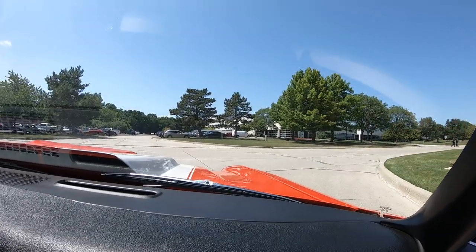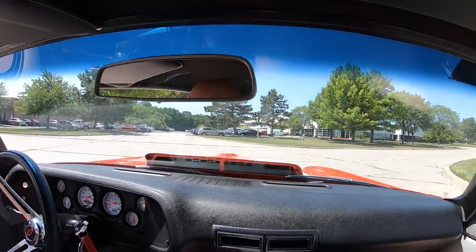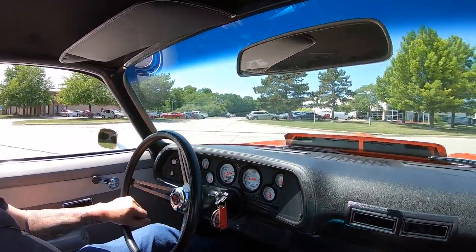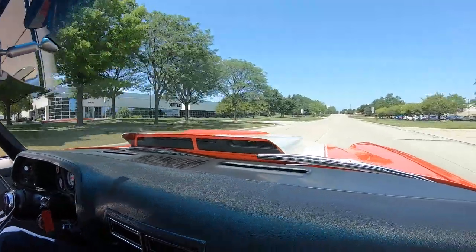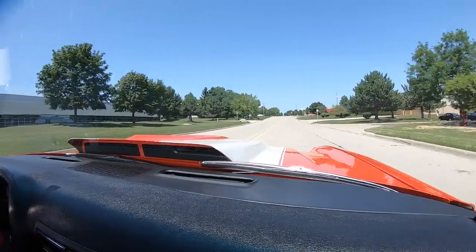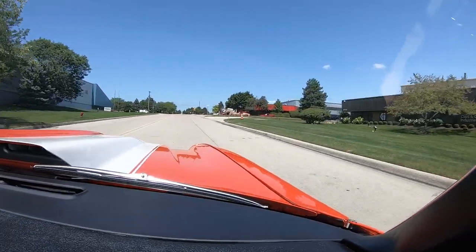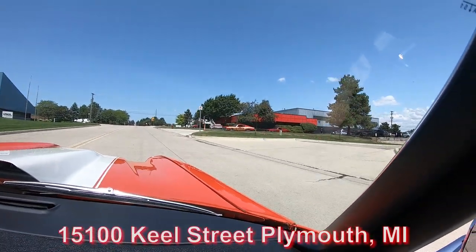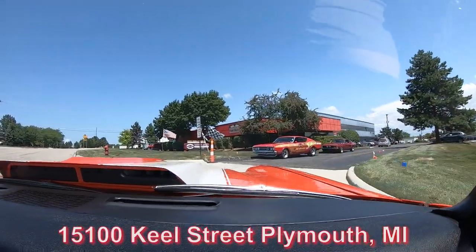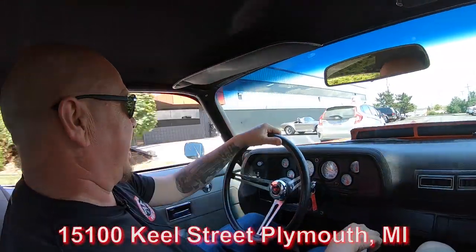We are about to do something very few people on the planet ever do — we're going to put this beauty up in the air so you can check out the bottom side. We're going to pop the hood and see what's making the power. We're going to show you everything you need to see so you can make a great decision. Here's our building — we're at 15100 Keele Street in Plymouth, Michigan. Stick with us.